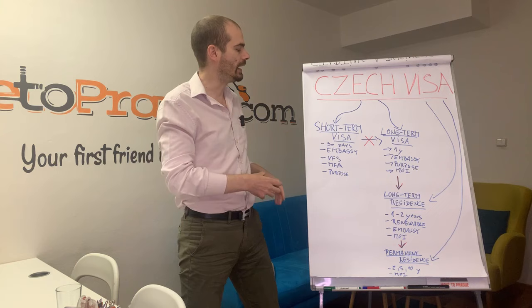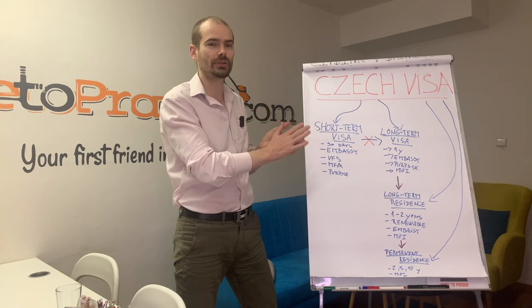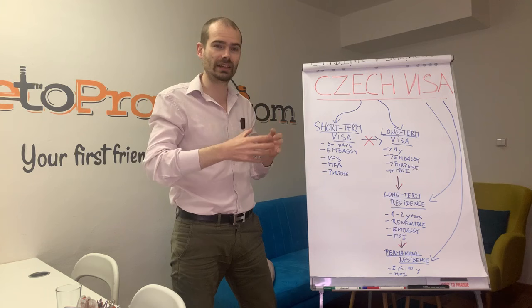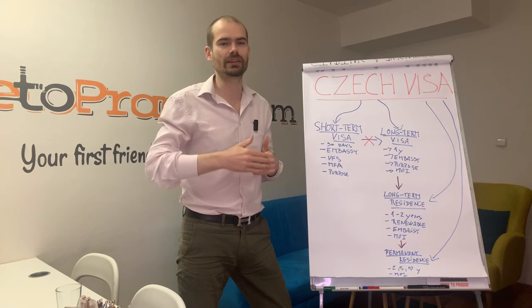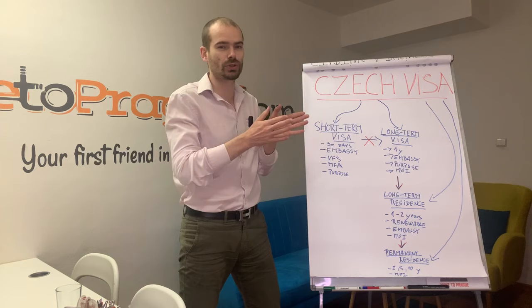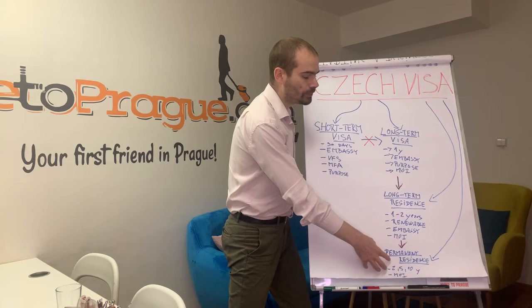One important thing: both short-term and long-term visas are just visa stickers placed in your passport. The long-term residence permit, however, is a separate plastic biometric card with your fingerprints and photo. The long-term residence permit is also renewable — if you get it for two years, you can extend it for another two years, and so on, basically indefinitely. The long-term visa, if issued for a full year, cannot be extended; if issued for less, it can be extended, but the maximum total validity is always one year.